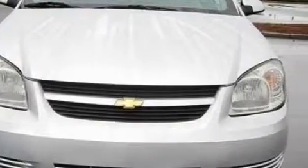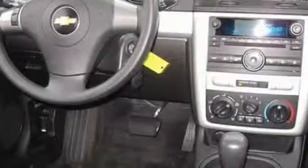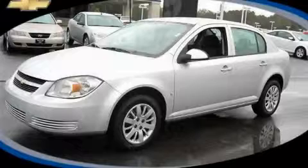Your search for a reliable pre-owned vehicle is over because this vehicle is covered by GM's 100,000-mile, five-year powertrain limited warranty. Stop by today and test drive this car for yourself.